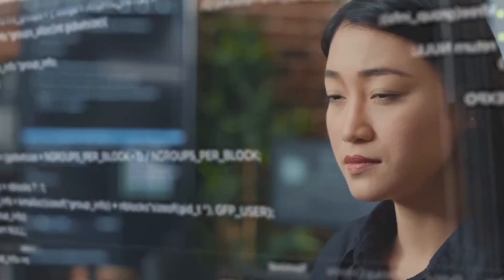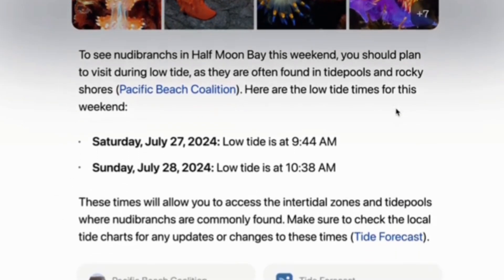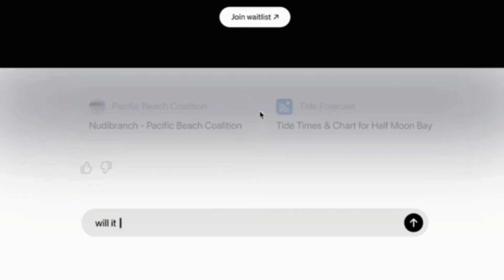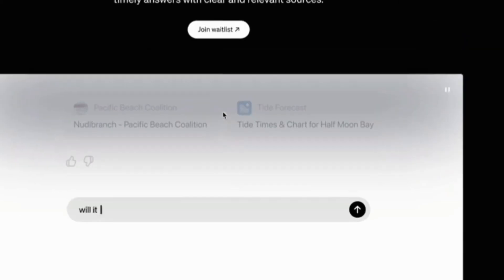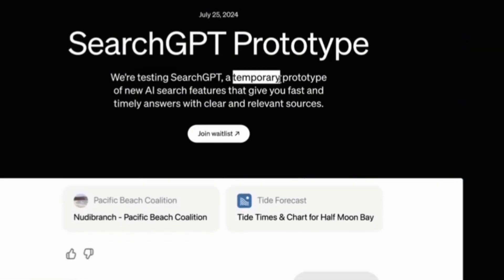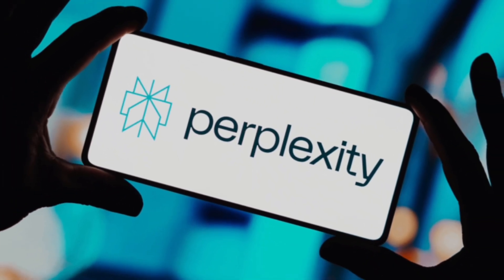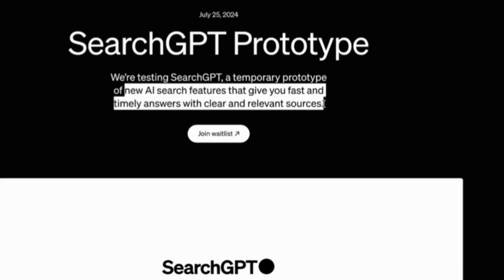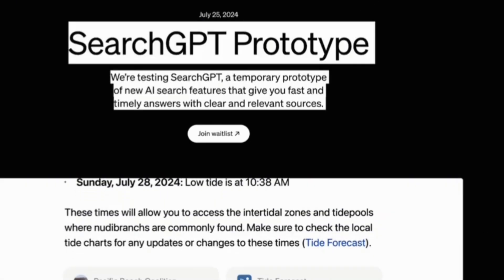Launching their search engine as a prototype helps OpenAI in several ways. First, if SearchGPT results are completely off — like when Google launched AI Overviews and told us to put glue on pizza — it's easier to say it's just a prototype. There's also potential for incorrect attributions or even mass article theft, which Perplexity AI has been accused of. In other words, it's an alpha version — everything's in testing at first until they release a final version.